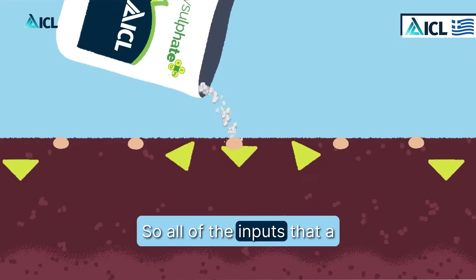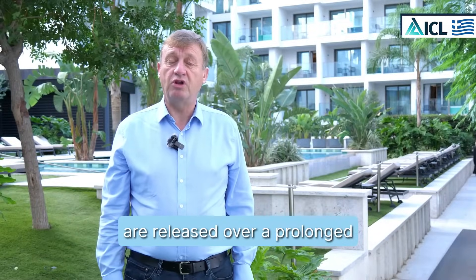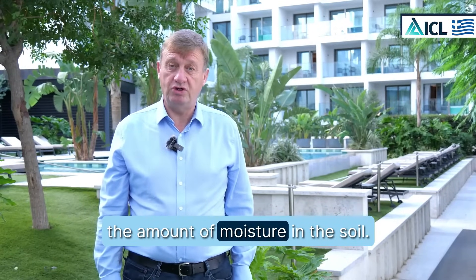So all of the inputs that a farmer uses within polysulfate are released over a prolonged period of time, depending upon the amount of moisture in the soil.